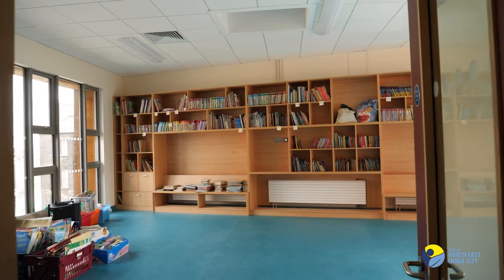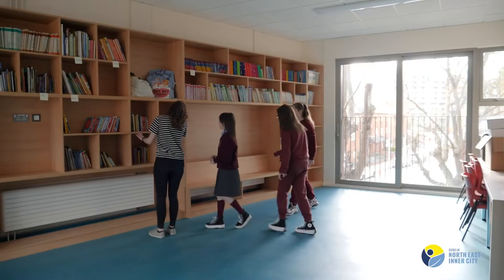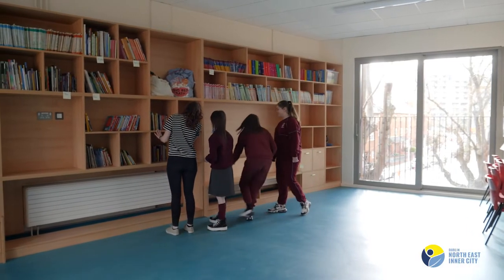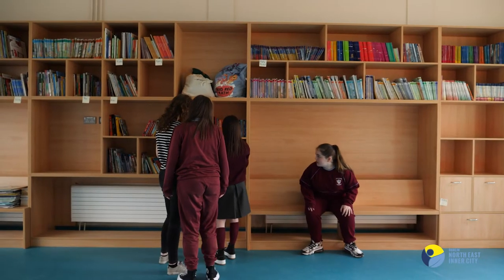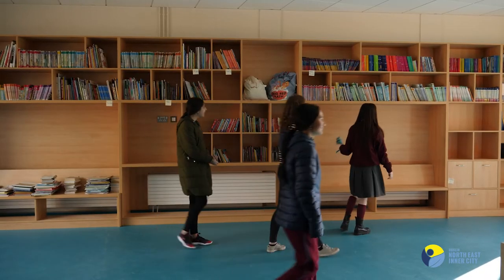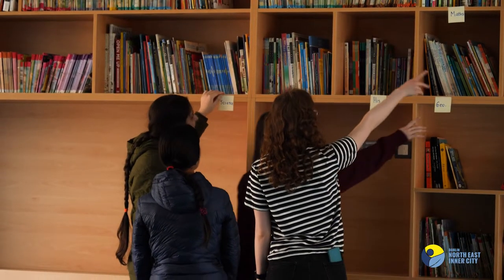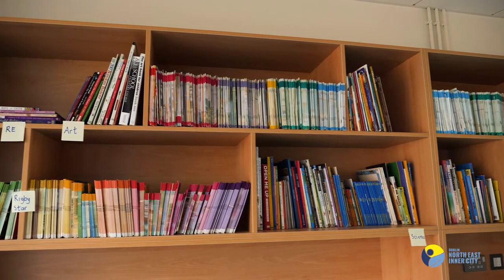The library — we are absolutely thrilled that we have that beautiful library. It's another interesting place for the children to come and be in. It's also a place where they can further their own interests, learn more about themselves, and become better readers and better learners. We are absolutely thrilled that we're able to offer that to the children.